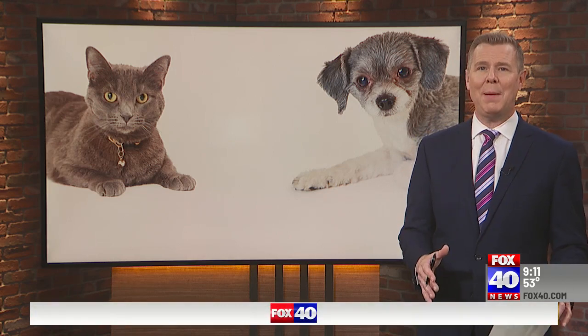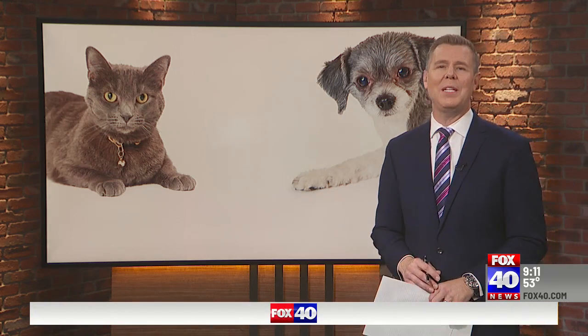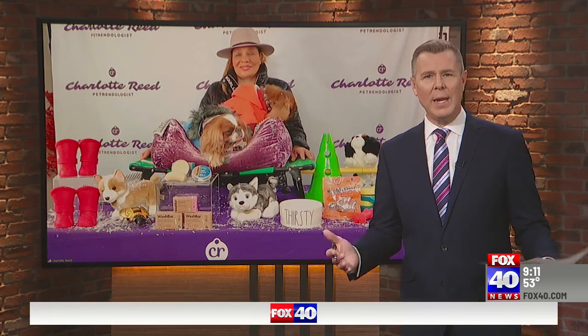Sacramento has a history of fluctuating temperatures, so it's important that pet owners be prepared for anything. Pet expert Charlotte Reed joins us with some seasonal tips to make sure your furry friend has a great winter. Good morning, Charlotte. How are you doing?